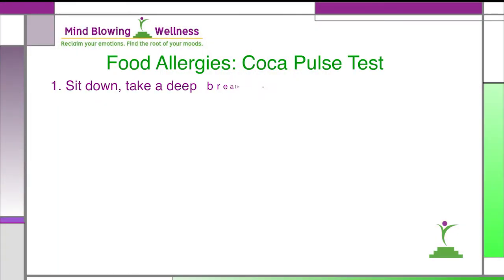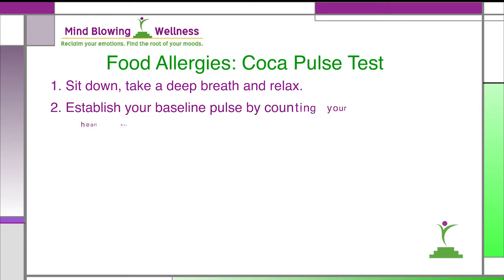Here are the steps. Sit down, take a deep breath, and relax. Establish your baseline pulse by counting your heartbeat for one full minute and record your pulse. You can take your pulse on your wrist or on your neck, whichever is easier for you. Some healthcare practitioners will take your pulse for 15 seconds and then multiply by four — don't do it that way. Write down your pulse.